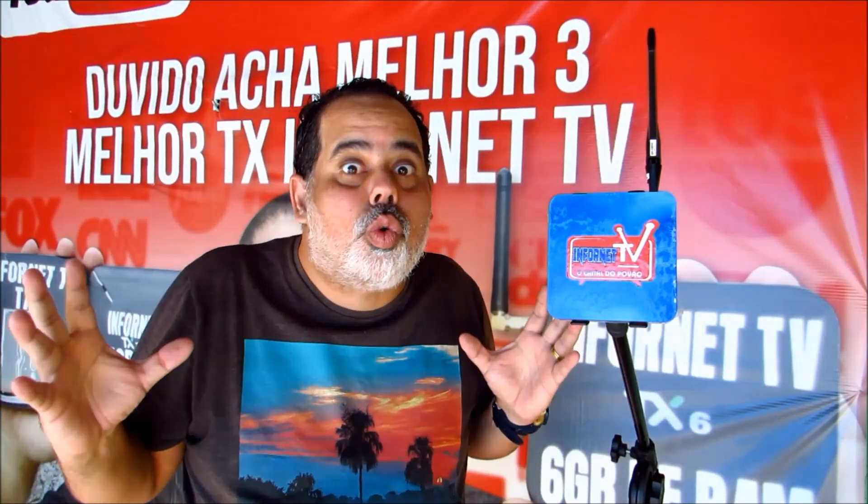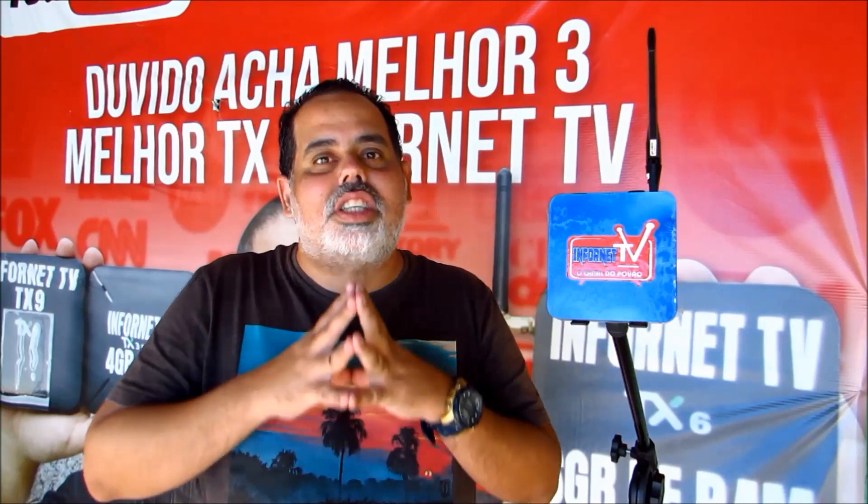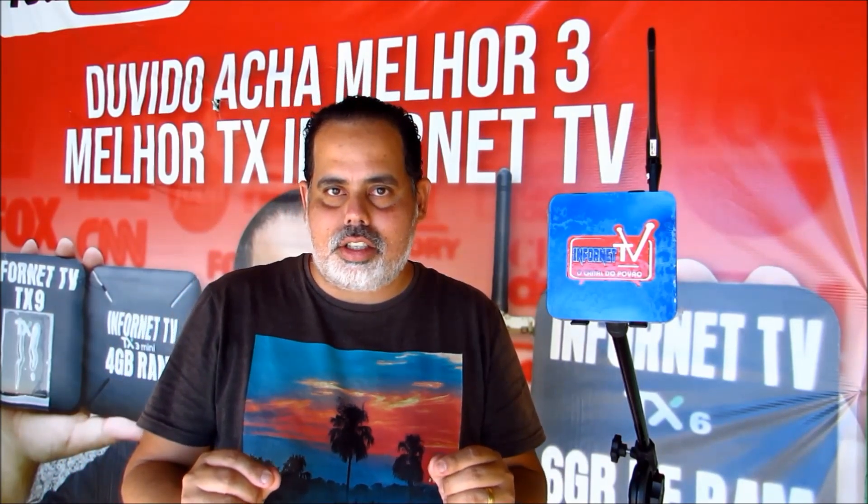This Sunday, blessed by God, I will bring you knowledge. At the beginning of this video, I want to thank the workers of Brazil and the world for the 1st of May. I know this video is coming on the 2nd of May, on Sunday, but I want to give a virtual hug to all the employees and followers of Infornet TV. I want to leave a message: if you see a person in need in this city, if you can, help that person. God sees everything that we do.